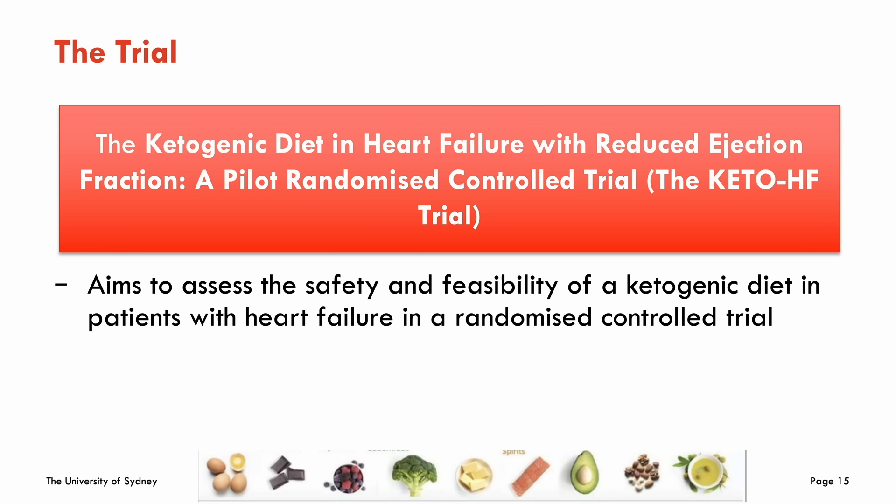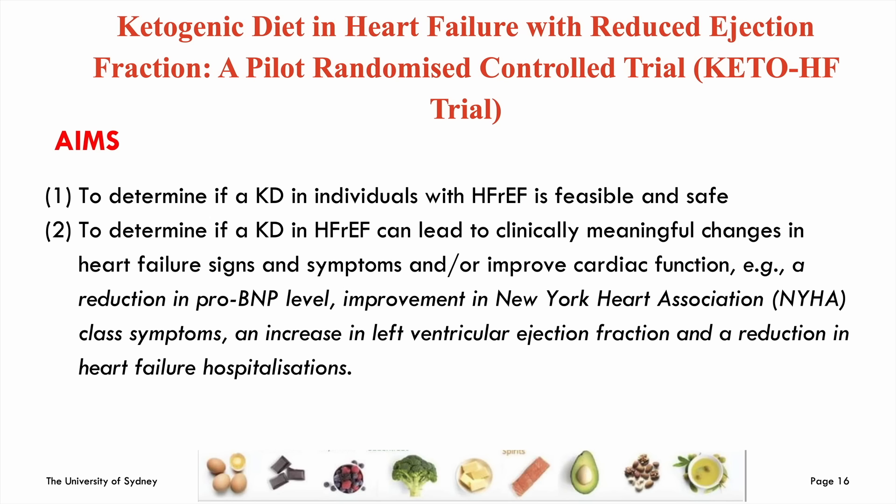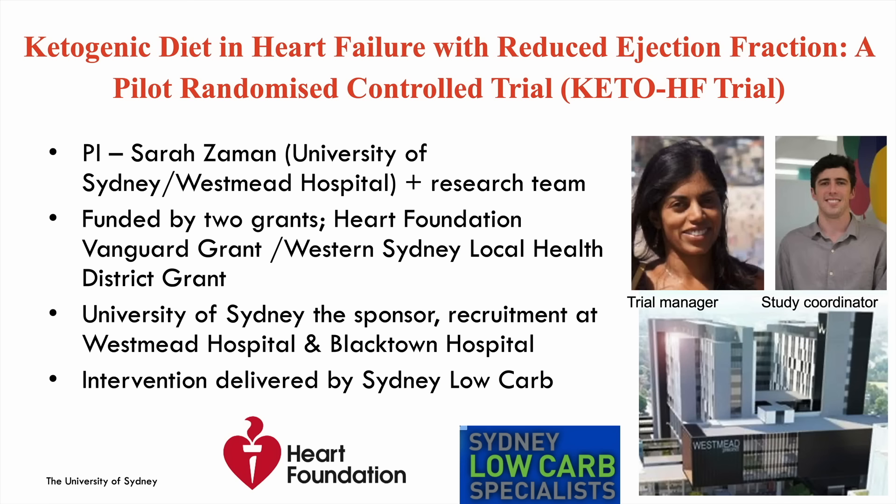This is a pilot randomized controlled trial of a ketogenic diet in heart failure with reduced ejection fraction. The primary aims are to assess safety and feasibility, and to look for signals of clinically meaningful changes in heart failure outcome measures — left ventricular ejection fraction on echocardiogram, BNP level, and symptoms and signs of heart failure. The trial is led by myself out of the University of Sydney and Westmead Hospital, with grants from the Western Sydney Local Health District and a Heart Foundation Vanguard grant. We're recruiting in the western Sydney area and have partnered with the Sydney Low Carb Specialists.